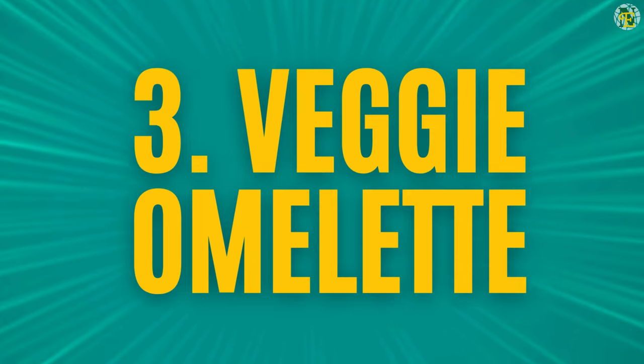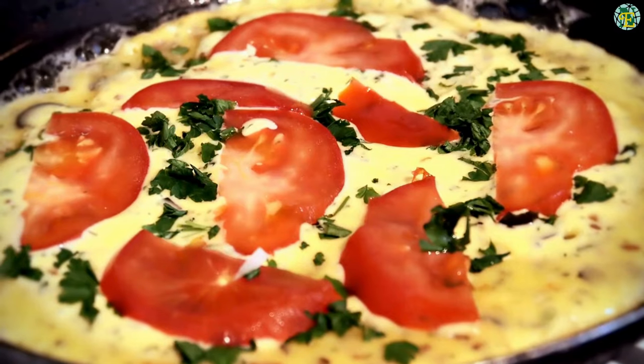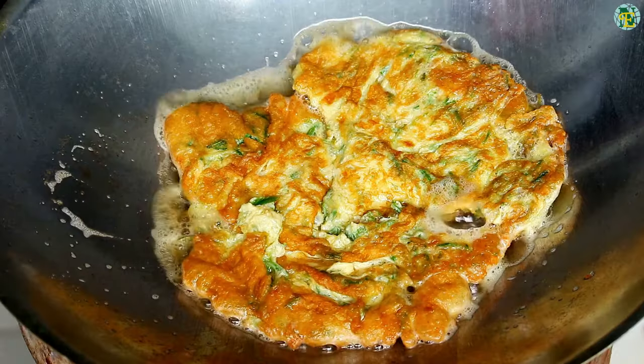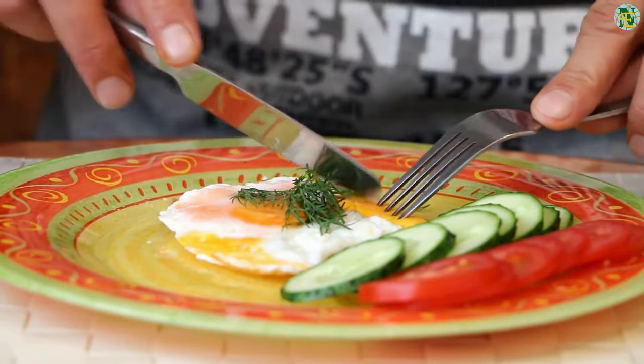Number three: veggie omelet. Eggs are a fantastic source of protein and nutrients, and when combined with vegetables like spinach, tomatoes, and bell peppers, they create a nutrient-dense breakfast that's low in carbohydrates. The protein and fiber in this breakfast option help keep you full and satisfied until your next meal.